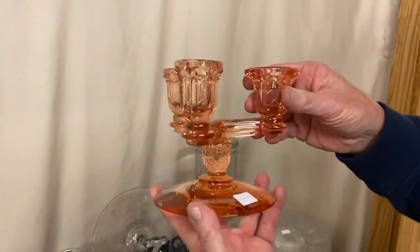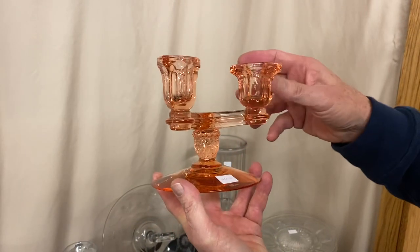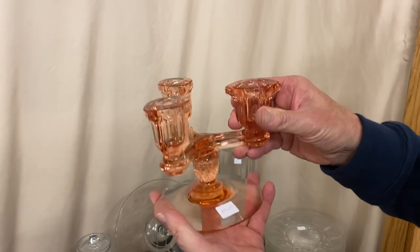Tricorn Flamingo three-light candle holder. Excellent color in this — nice light pink. They're $165 for the pair.